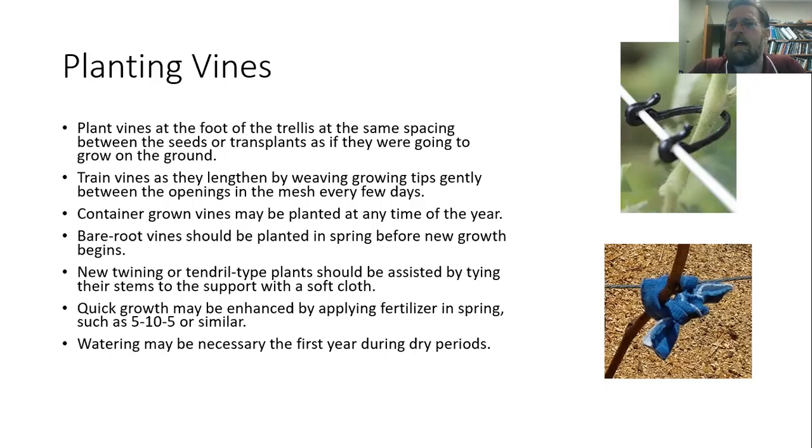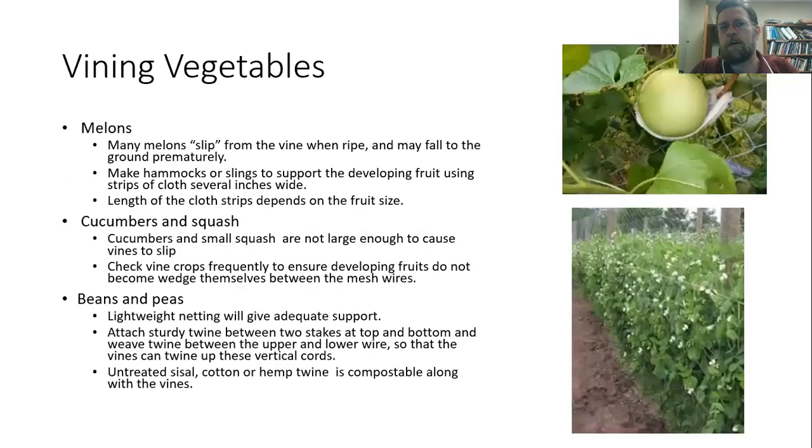It is a good idea to fertilize in the spring just to support the growth of the vine. A 5-10-5 fertilizer is often recommended. Of course, for anything in your landscape, it is a good idea to have a soil test, because it's going to be able to give you more specific directions than you would get from just applying a general recommendation. With anything you plant, watering — particularly throughout the first year if it's a perennial vine, or just watering as it establishes for an annual vine — is really going to be important, particularly if the weather is dry, just to make sure you don't get yellowing or other problems.